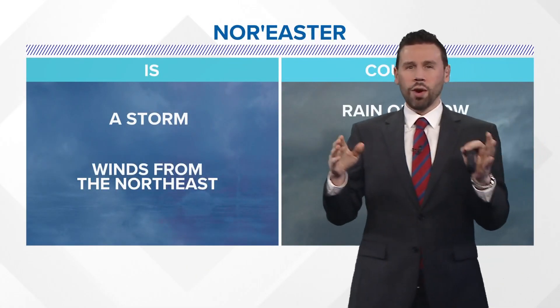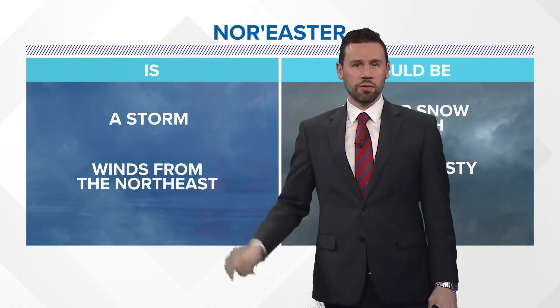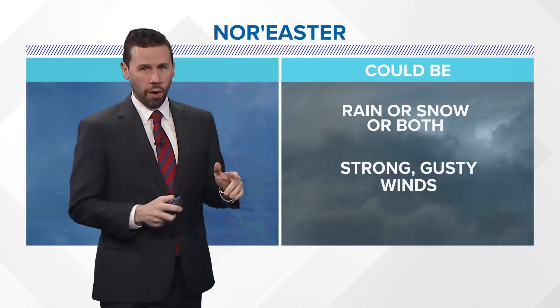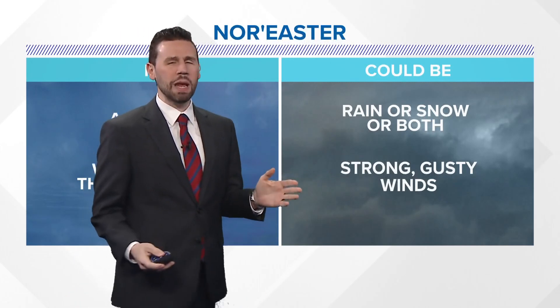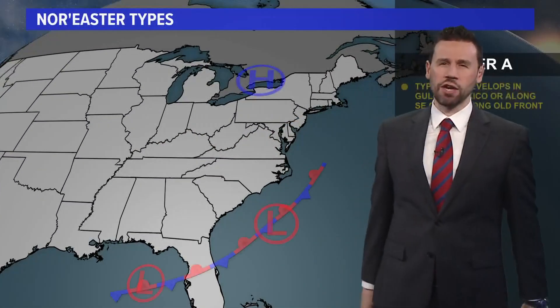Simply put, what is a nor'easter? It is a storm that is going to have winds from the northeast. It could be rain or snow or both. It could have strong gusty winds, but most people around here consider strong gusty winds with a northeast wind a pretty bona fide nor'easter.